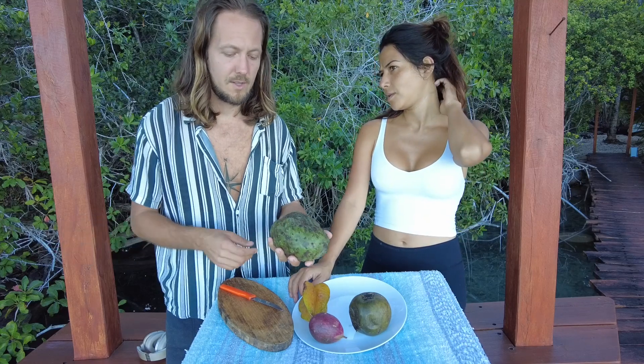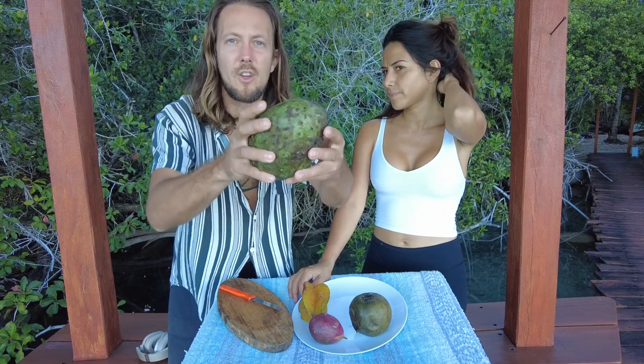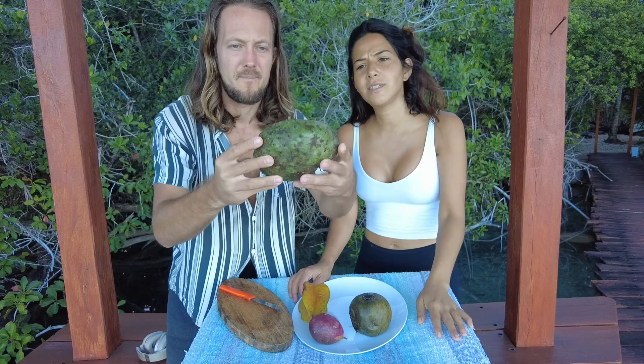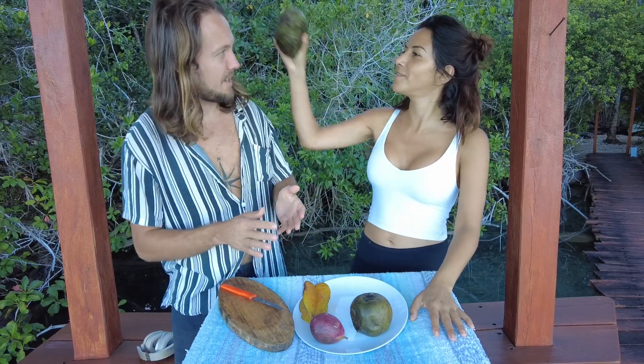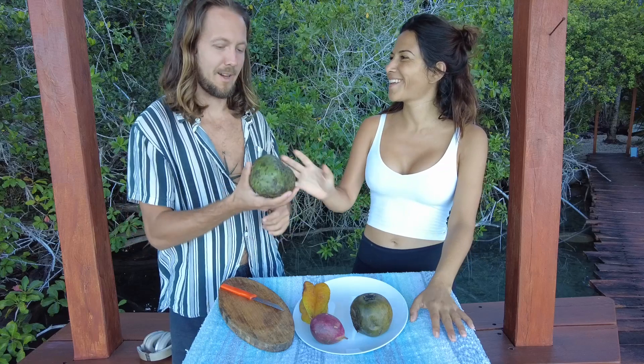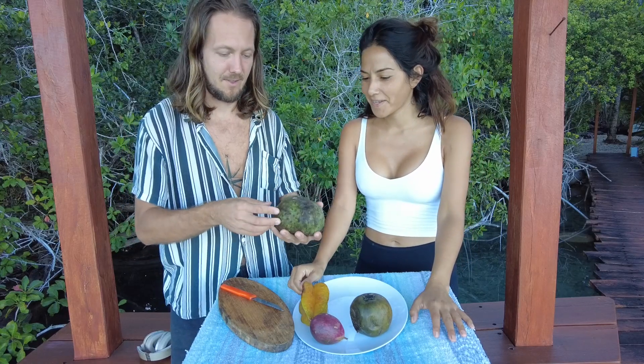We don't even know how it tastes — it doesn't look good. It doesn't look spiky, it looks like a weapon. It protects itself from people by all the spikes on it or something.